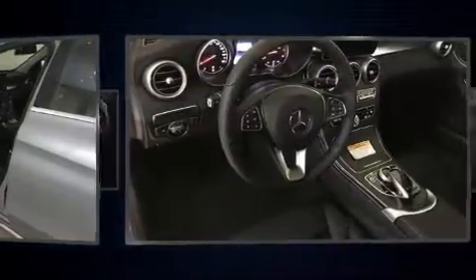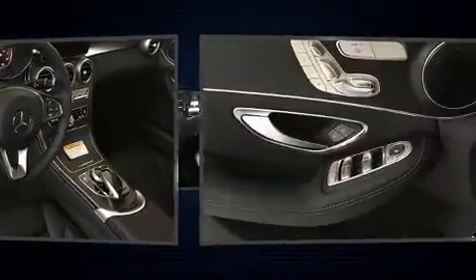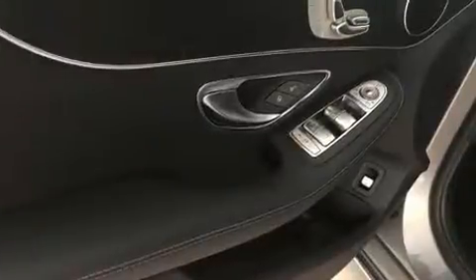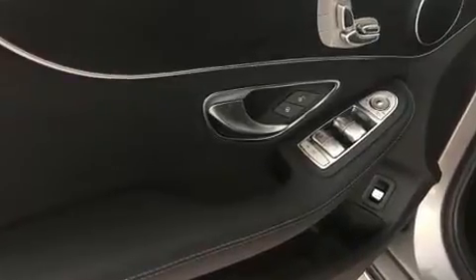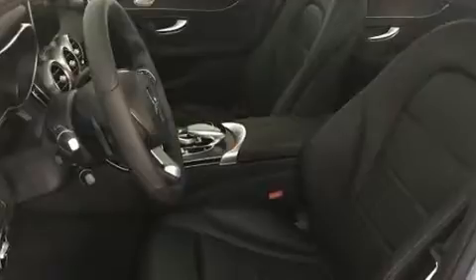Mercedes-Benz also prioritized safety and security by including dual front impact airbags, brake assist, anti-whiplash front head restraints, and four-wheel disc brakes with ABS. Electronic stability control stands out as a technologically savvy innovation, keeping you better connected to the road.